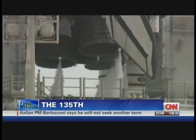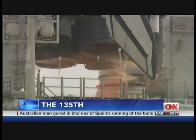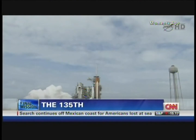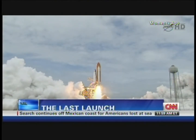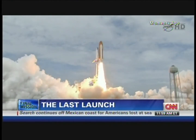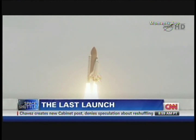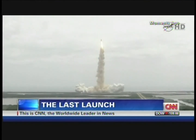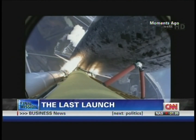Go for main engine start. T-minus 10, 9, 8, 7, 6, 5 — all three engines up and burning — 2, 1, zero, and liftoff. The final liftoff of Atlantis, on the shoulders of the space shuttle. America will continue the dream. Roger, roll, Atlantis. Houston now controlling the flight of Atlantis. The space shuttle spreads its wings one final time for the start of a sentimental journey into history.